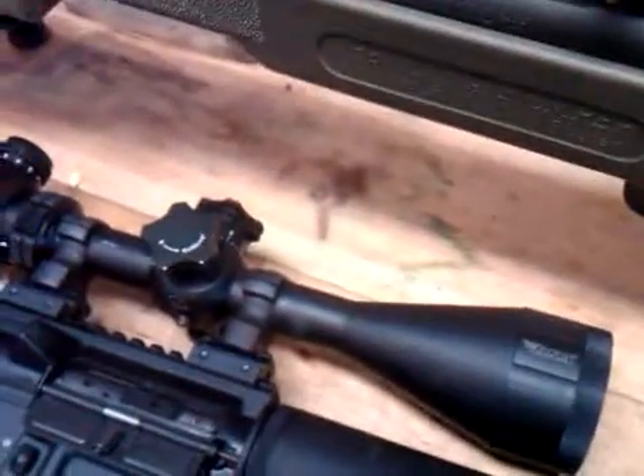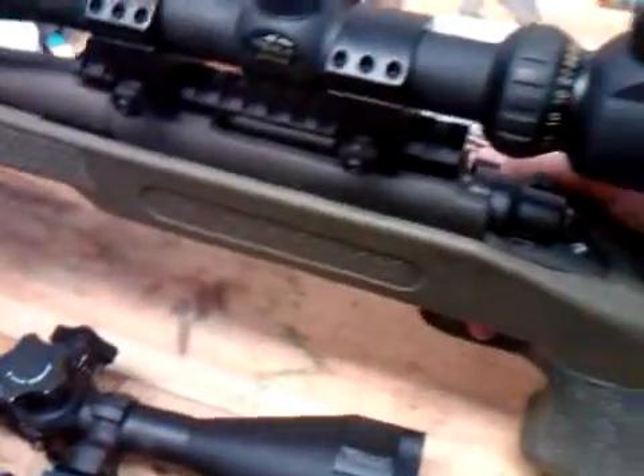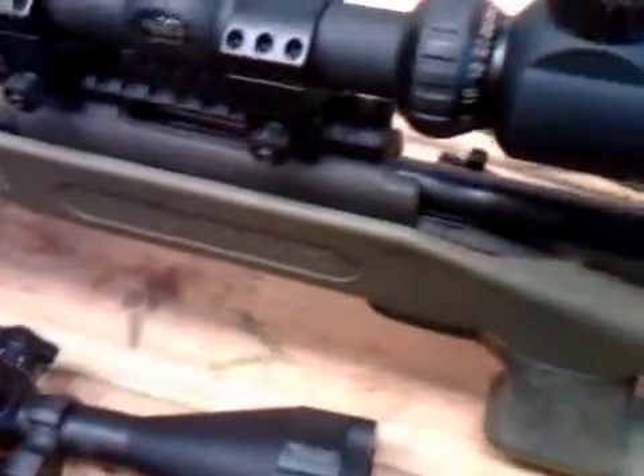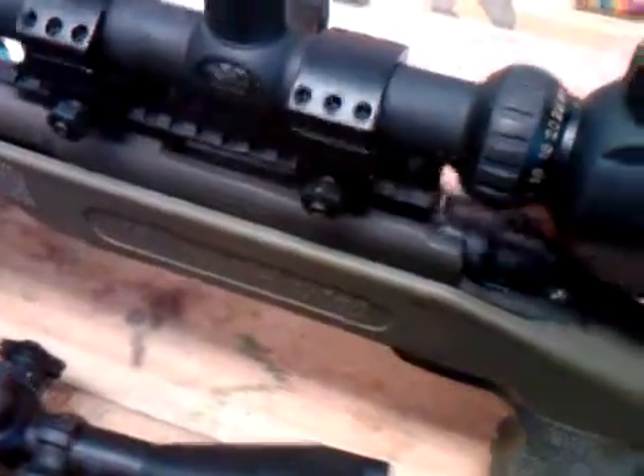This one has a pound-and-a-half trigger break, which is pretty good. Just to make sure you guys understand — it is empty. But it also breaks like a glass rod.